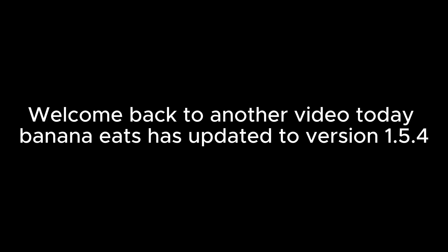Welcome back to another video today. Banana Eats has updated to version 1.5.4. This update is like a back to school update, which just has a new code in it.